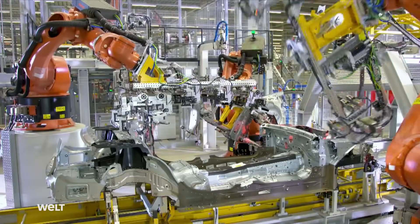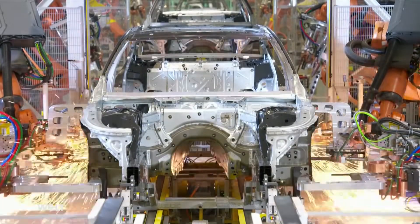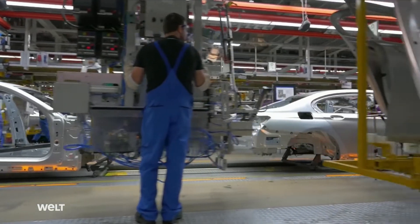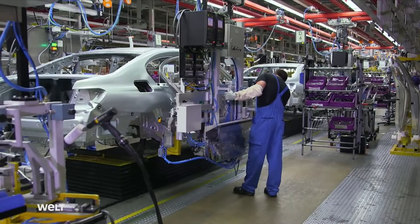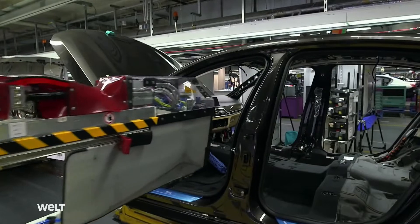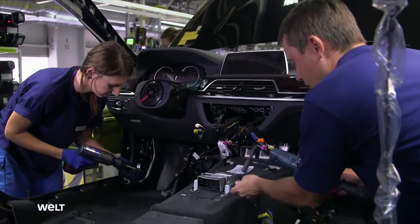Munich. Here, in the main BMW plant, is where the B7 is born. In the body, there's no discernible difference yet from its brother, the series production BMW. It's on the assembly line that the modification starts. Here, the assemblers mount the parts specially developed by Alpina.